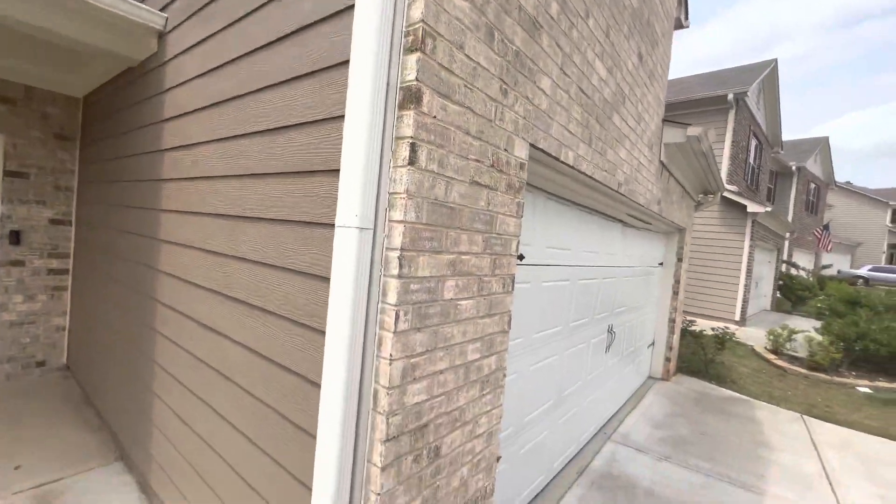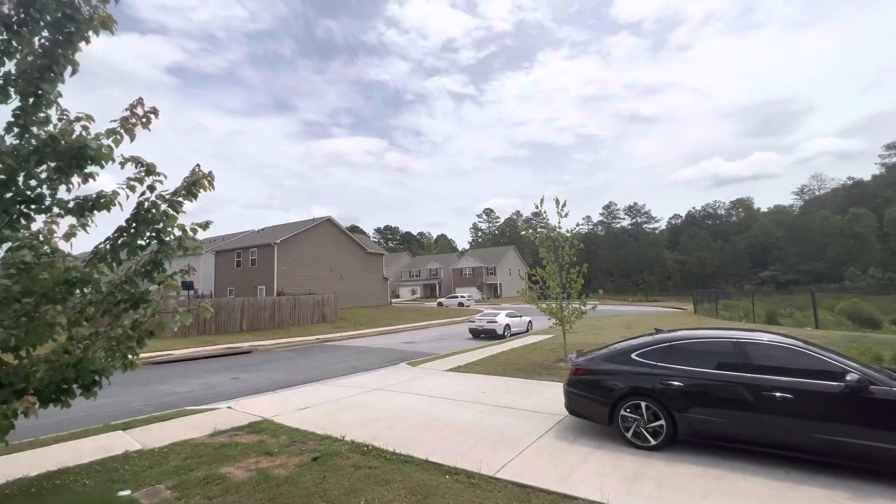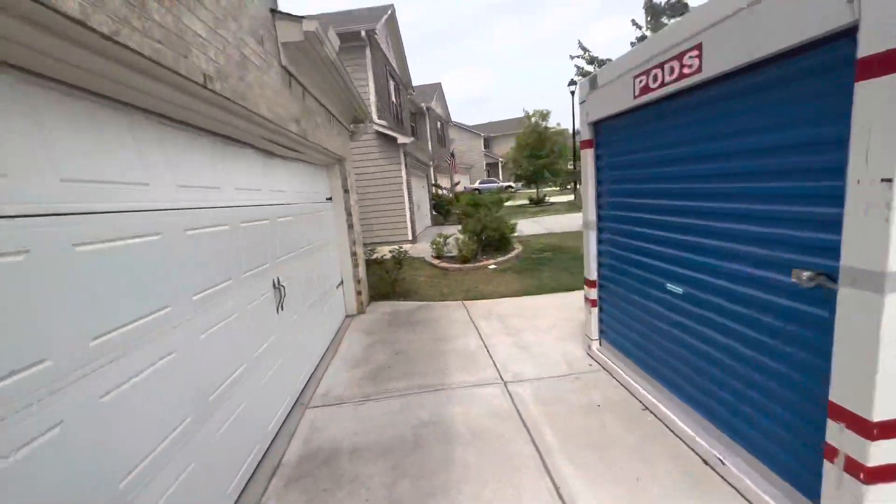Look at this, look at the neighborhood. I've been out here for two hours waiting. It's a real nice neighborhood.